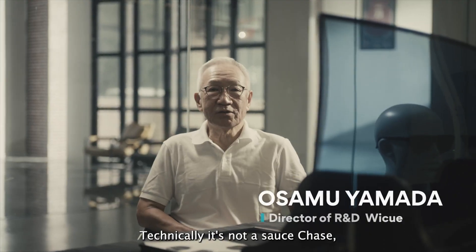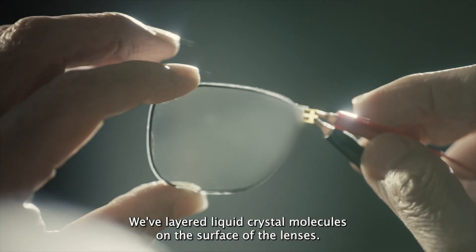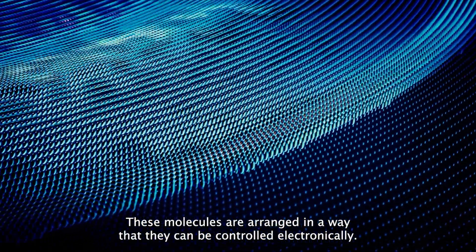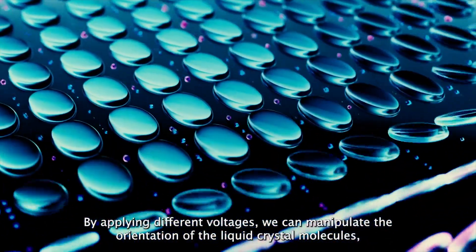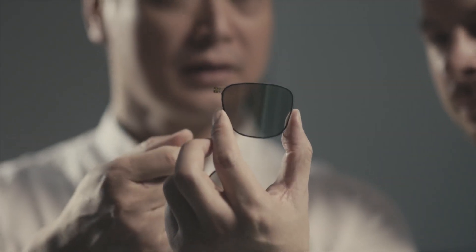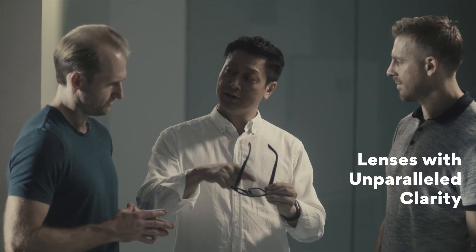The secret sauce that makes Dusk RX different from any other glasses is the lenses. It's not a sauce — it's a film. We've layered liquid crystal molecules on the surface of the lenses. These molecules are arranged so they can be controlled by electricity. By applying different voltages, we can manipulate the orientation of the liquid crystal molecules, and that controls the amount of light that can pass through the lens. With our new high voltage lenses, we have achieved a wider light transmission range from 17% to 63%. The high voltage lenses also deliver near perfect visual clarity.